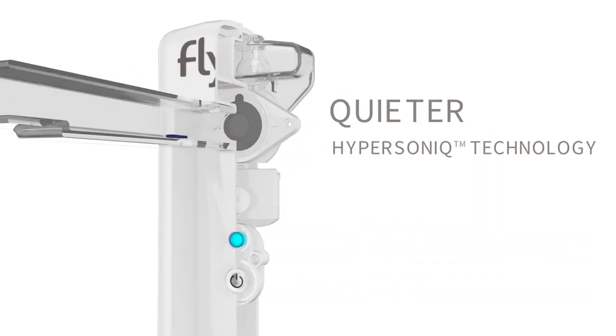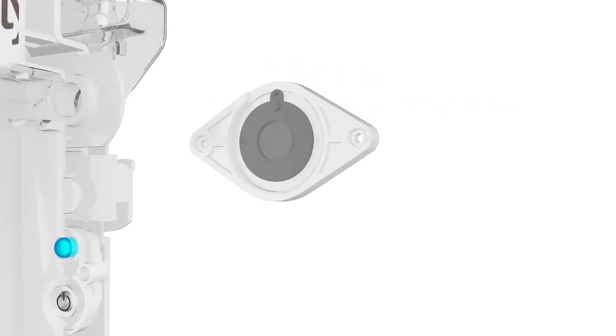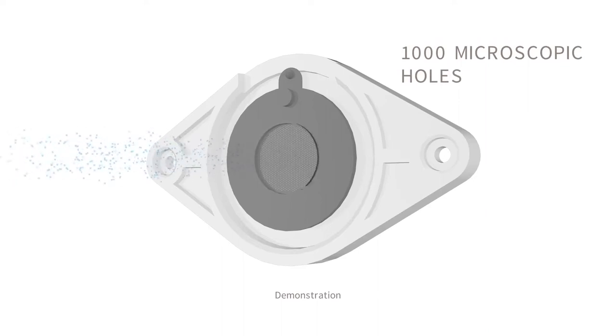FLIP is whisper-quiet thanks to its hypersonic technology which features an internal disc that vibrates at an ultrasonic speed 2,000 times faster than a hummingbird's wings. The ultra-thin disc, half the thickness of a human hair, has 1,000 microscopic holes. When your medication passes through these holes, it produces an inhalable aerosol.